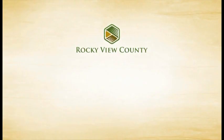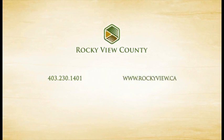For more information, call us at 403-230-1401 or visit our website at www.rockyview.ca.